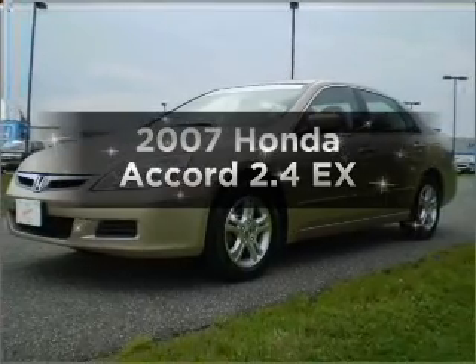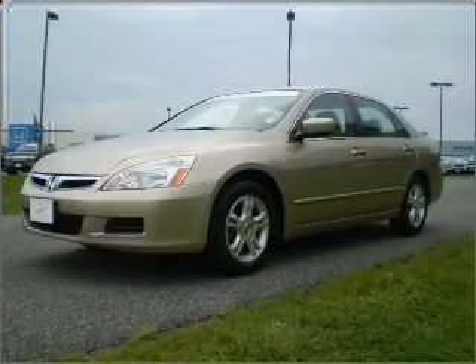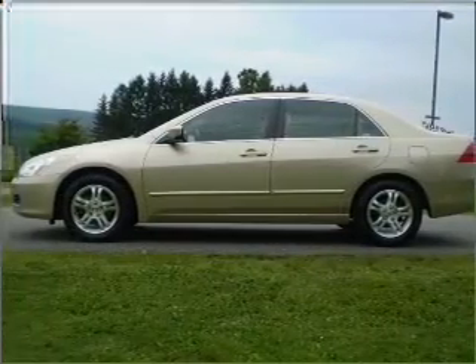Introducing the 2007 Honda Accord. Travel the roads in style and comfort in this great vehicle.